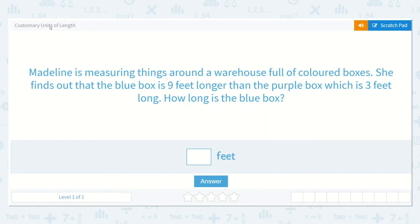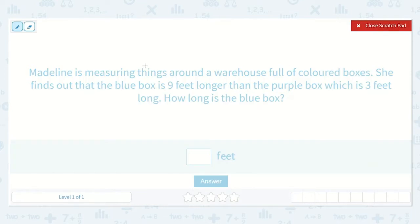Let's look at the lesson: Customary Units of Length. This problem says Madeline is measuring things around a warehouse full of colored boxes. She finds out that the blue box is nine feet longer than the purple box, which is three feet long. How long is the blue box?